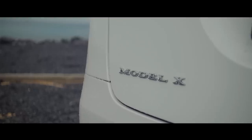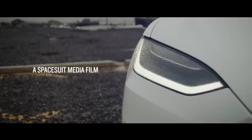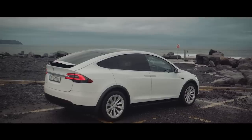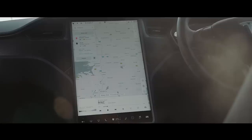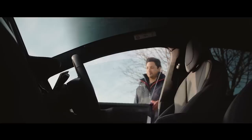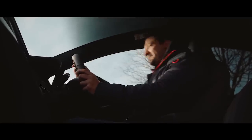This is the Tesla Model X. It's electric, good-looking and very fast. It comes with four-wheel drive, up to seven seats and a huge mobile phone built into the dashboard. We've come to Ireland to drive this one before we need vaccinations and a snatch Land Rover to cross the border.